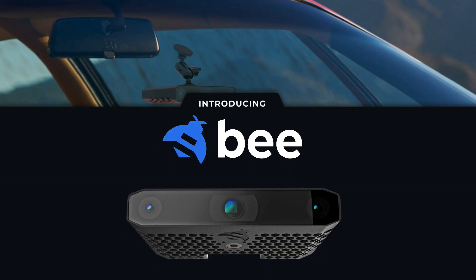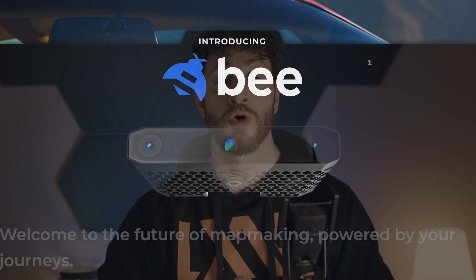Welcome. In today's video I'm going to be providing a balanced overview of the Hivemapper B dashcam, going through the positives, negatives, future of the project, and if it is worth the purchase.